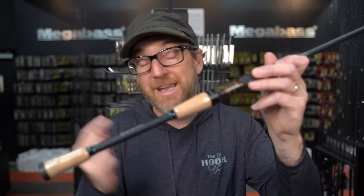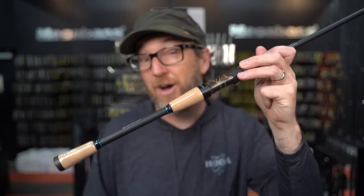You hear Windbuster, you hear Ronin all the time, you hear Whipsnake — those are the three that are thrown around. But there's so many spinning rods. There's probably 50 or 60 different models of spinning rods through their line. These three are definitely ones you should pay attention to. So if you want to hear about my three under-the-radar rods in Megabass, let's do it.